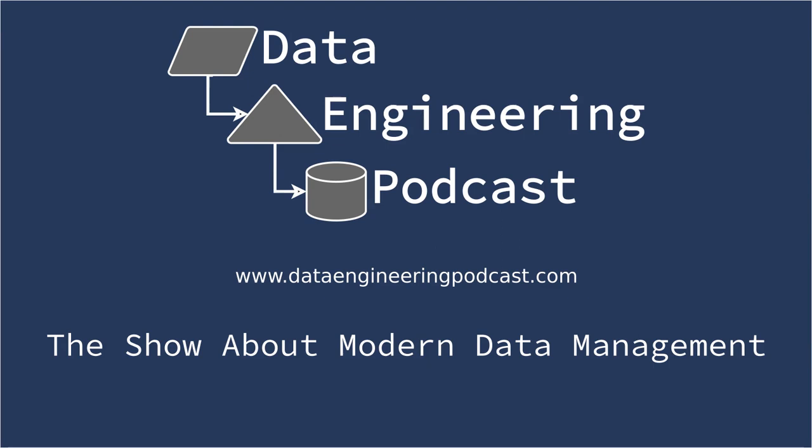Hello and welcome to the Data Engineering Podcast, the show about modern data management. When you're ready to build your next pipeline or want to test out the projects you hear about on the show, check out our friends at Linode. With 200 gigabit private networking, scalable shared block storage, a 40 gigabit public network, fast object storage, and a brand new managed Kubernetes platform, you've got everything you need to run a fast, reliable, and bulletproof data platform. For machine learning workloads, they've got dedicated CPU and GPU instances. Go to dataengineeringpodcast.com/linode today to get a $20 credit and launch a new server in under a minute.